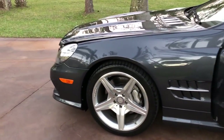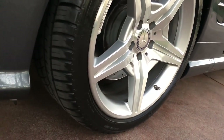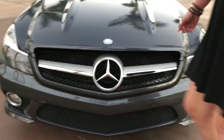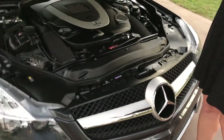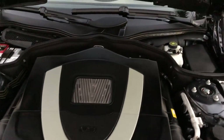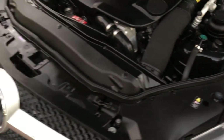We have the AMG wheels and a sport package on this car as well. There are five-spoke wheels and nice tires. The front has basically no stone chips — it's really been well-maintained. Under the hood, we have a 5.5 liter V8 engine that produces about 382 horsepower. Really fast, really fun, but also elegant and beautiful.